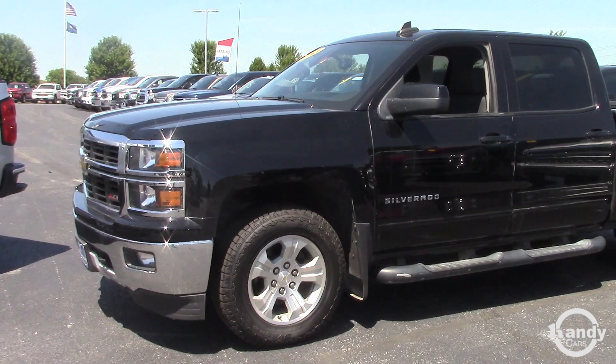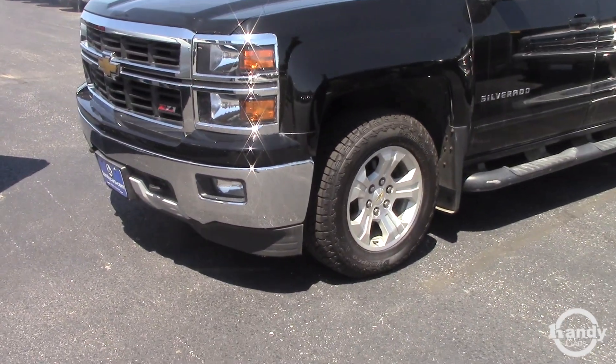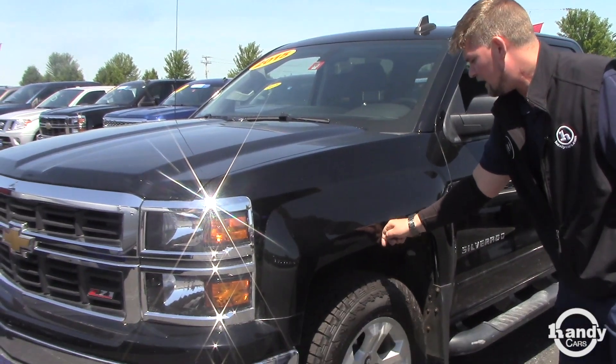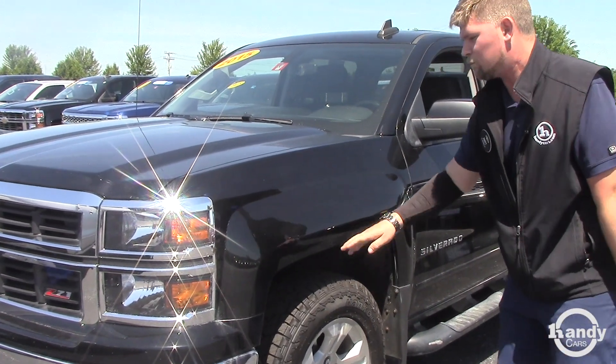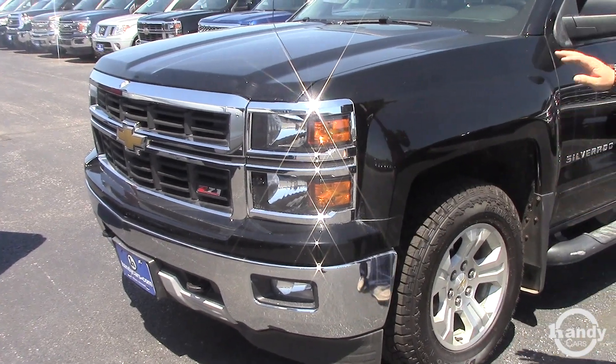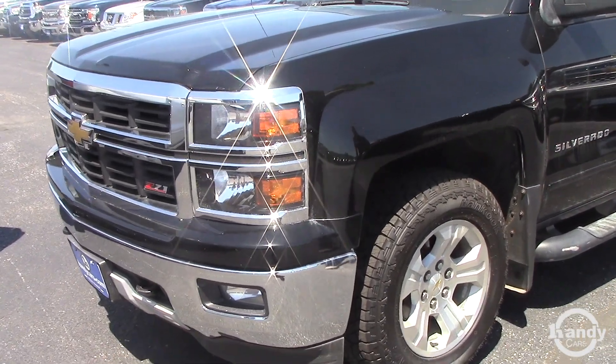2015 Chevrolet Silverado, it's got brand new hand-coated tires on it, crew cab. We got quite a bit of leftover wax — we did wax the truck throughout, so there's a lot of white wax marks, but just so you know it has been waxed.